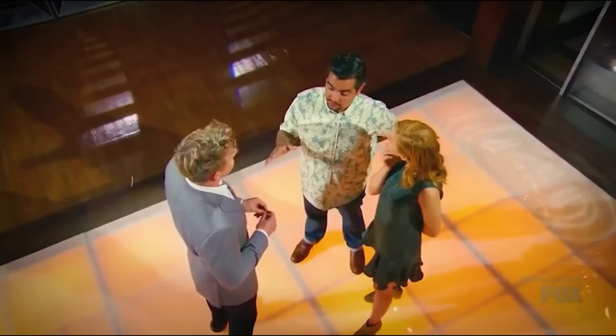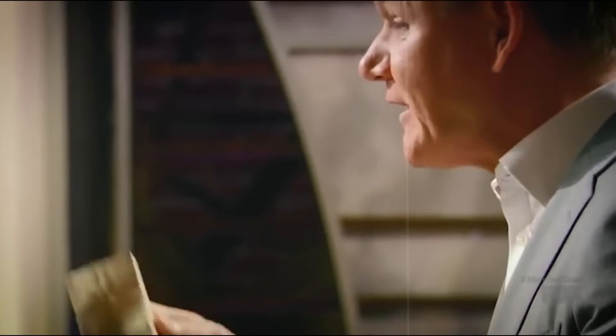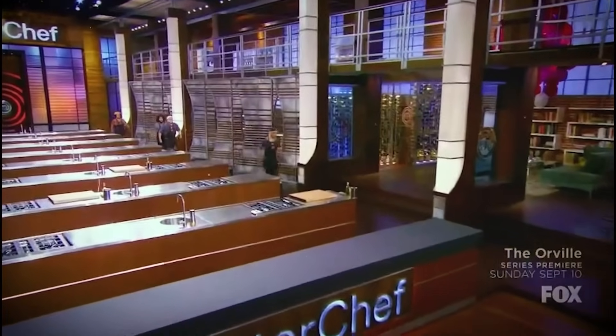In Season 8, the judges chose to keep Yachissia despite her serving an incomplete box of half-empty, unappetizing truffles that looked, excuse my French, dog shit. Meanwhile, they decided to eliminate Daniel, sending him home over a small piece of unmelted chocolate despite all the delicious flavors in his fully assembled box.